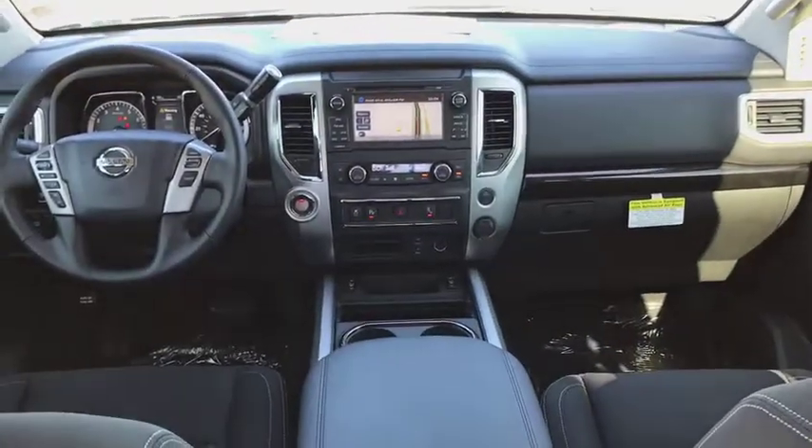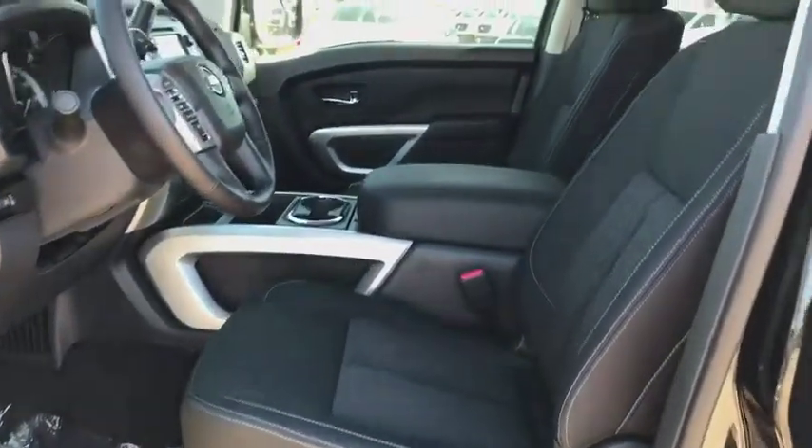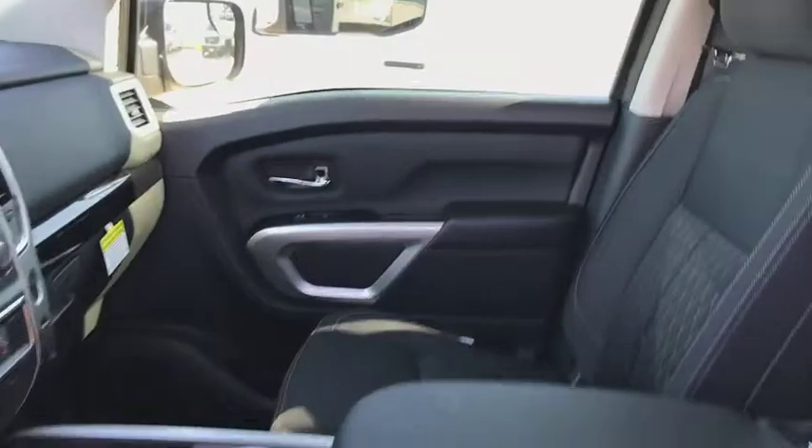Cruise control, AM FM stereo radio, rear defrost, trip computer, MP3 player, power door locks, CD player. Drive away with a great deal on this vehicle. Call or stop in today.